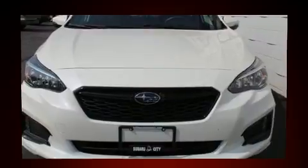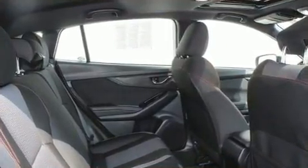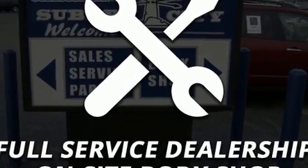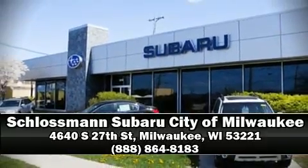This vehicle has achieved certified pre-owned status by passing Subaru's comprehensive certification process, including a comprehensive 152-point inspection. Our sales reps are extremely helpful and knowledgeable — stop in and take a test drive.